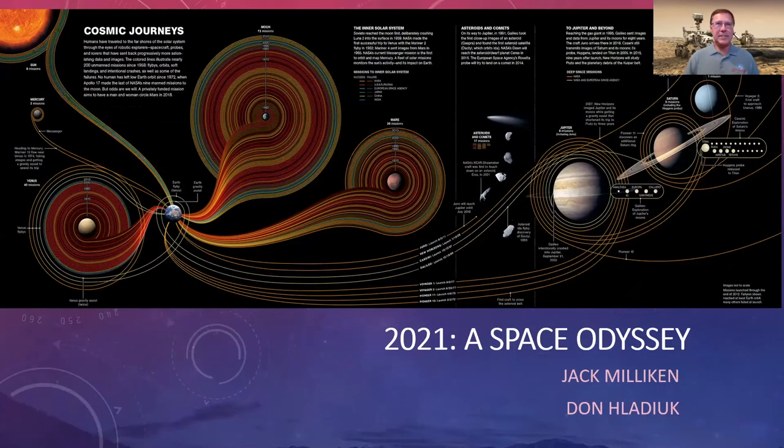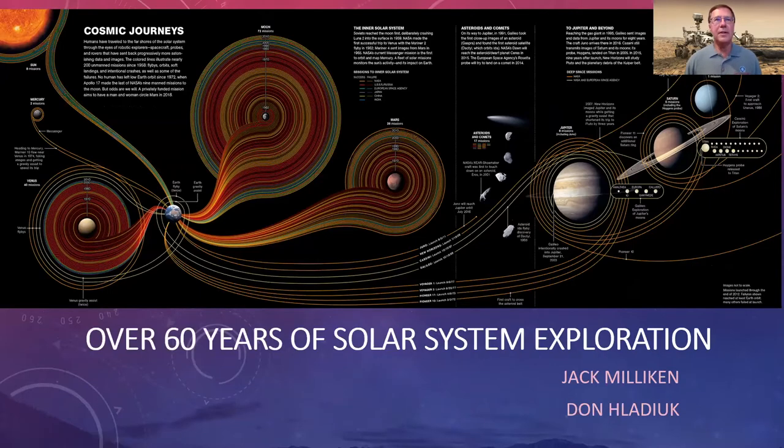Let's buckle up for a whirlwind tour of the solar system as seen through the eyes of many robotic explorers, since humans have only been out as far as our moon. We could have entitled this talk 'Over 60 Years of Solar System Exploration.' We've explored from regions around our sun all the way out to the most distant Kuiper Belt objects like Pluto and Eris.